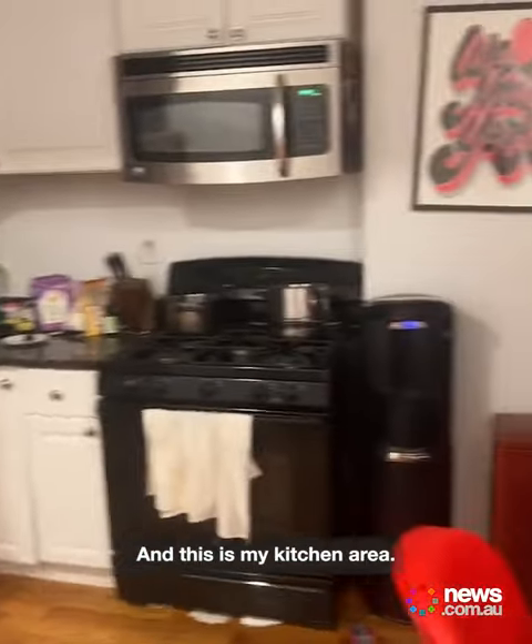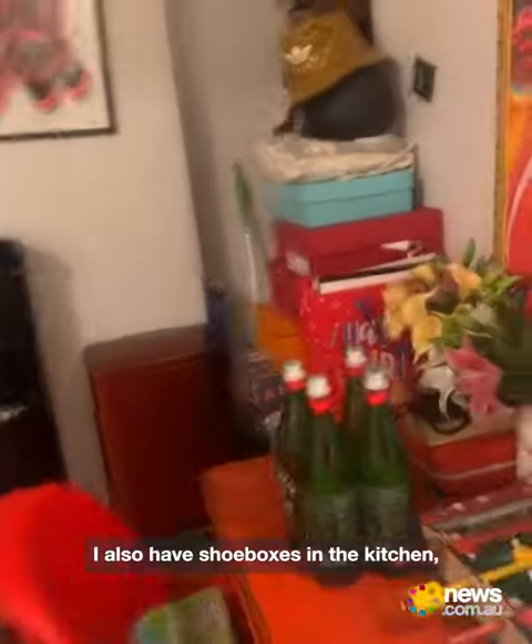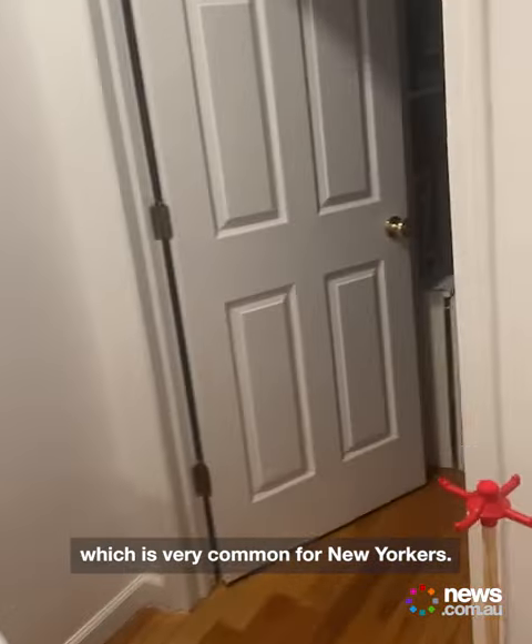And this is my kitchen area. Don't judge me. I know — oh, cotton candy machine. I know it's really messy. I also have shoe boxes in the kitchen, which is very common for New Yorkers.